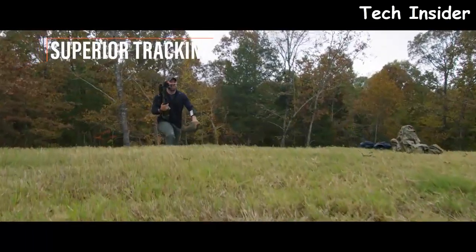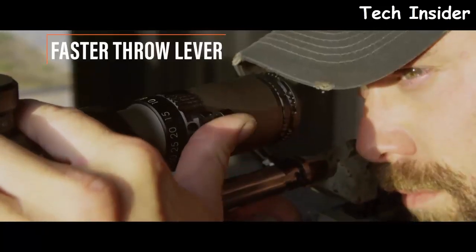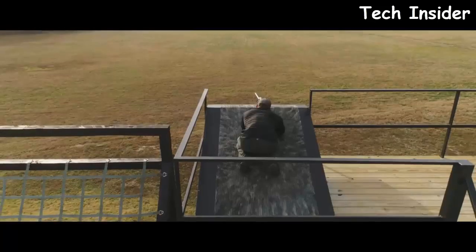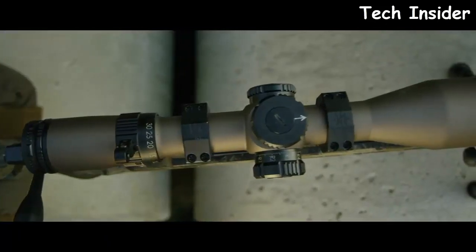Precision shooting requires a precision optic, and that means tracking. The new turret layout makes for simple data adjustments, saving you time between shots and giving you the confidence you need. Comparing a Bushnell scope to any other optic out there, no other scope offers what I'm looking for that my Bushnell doesn't already provide.